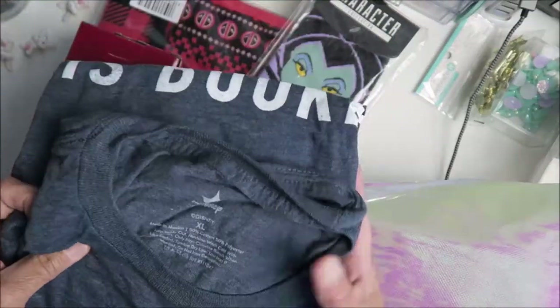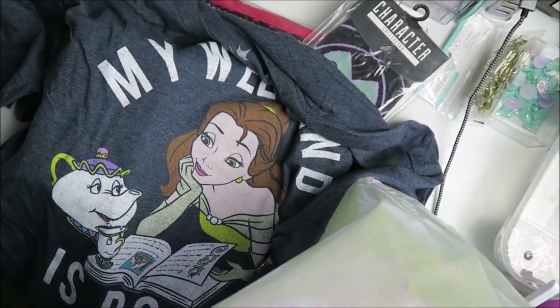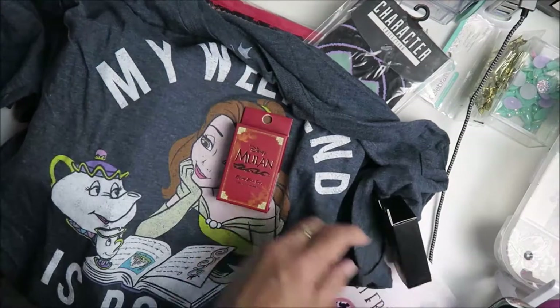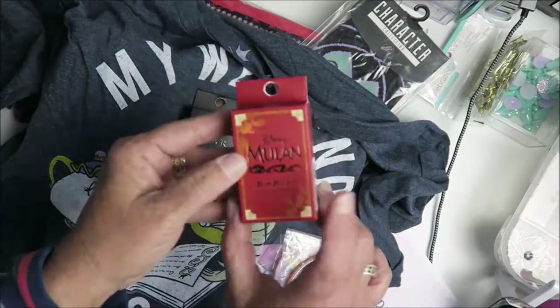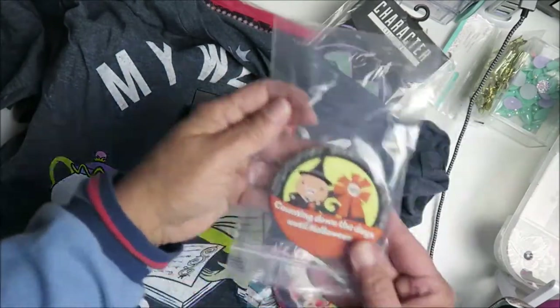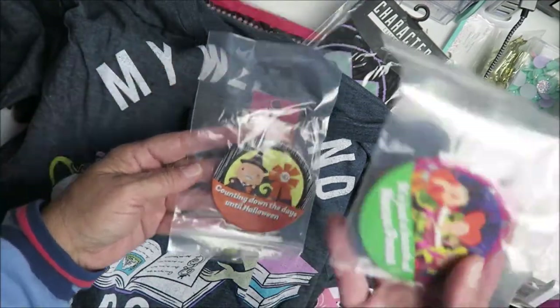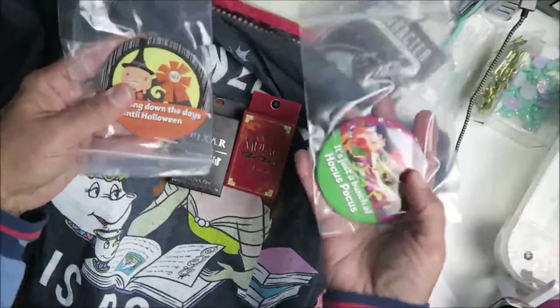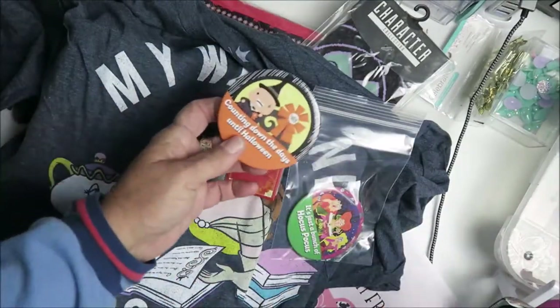There's a Bell shirt in extra large — that is my size! And there are pins — mystery blind boxes! One is for Pixar and one is for Mulan. And here are some buttons counting down the days until Halloween — oh my gosh, I love it! A bunch of Hocus Pocus buttons — I got these two in my mystery box.